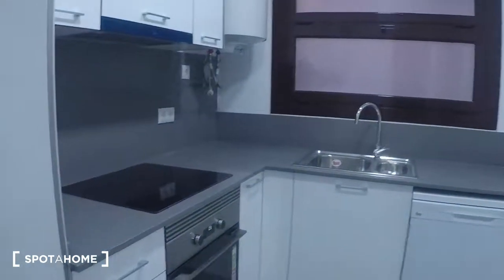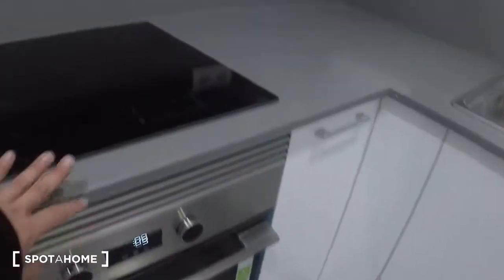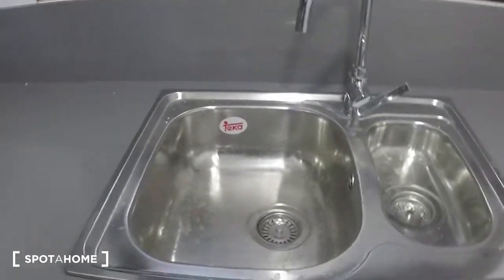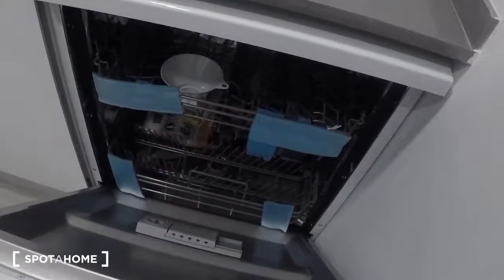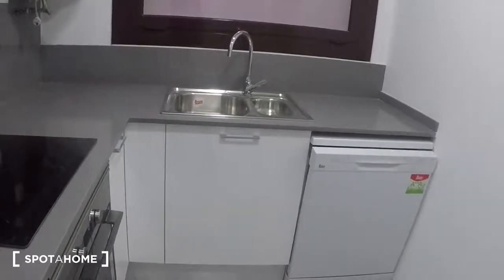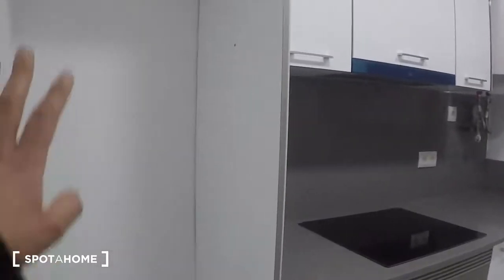Here is the kitchen, which is fully equipped. You will also have a fridge in this space.